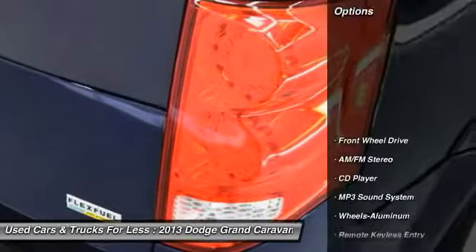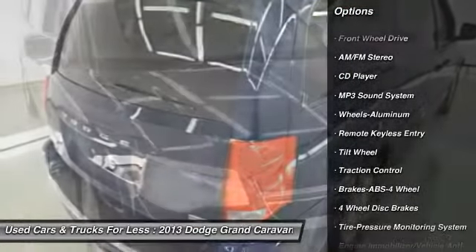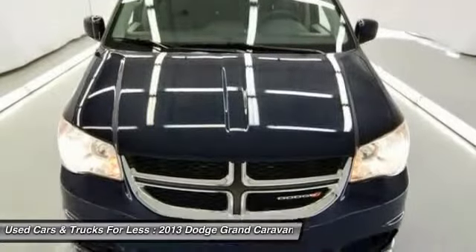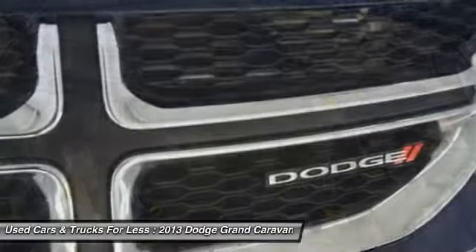Here are some of this vehicle's great options: traction control, anti-lock braking system, quad seating, air conditioning front, power steering, cruise control, aluminum wheels, floor mats, rear defrost, and climate control multi-zone.